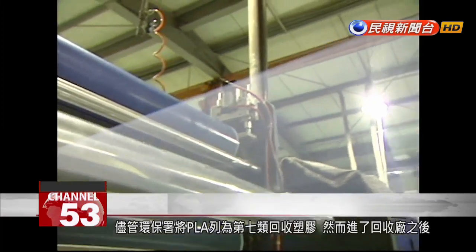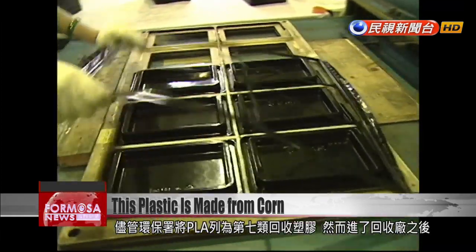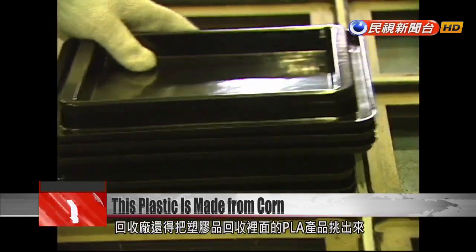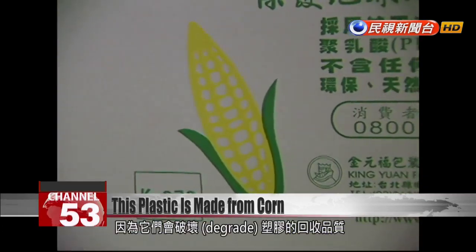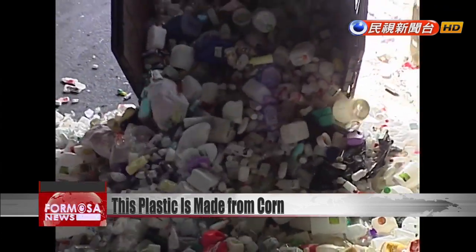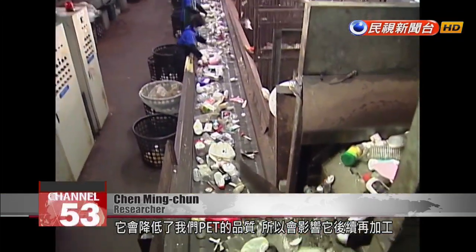The Environmental Protection Administration classifies PLA as a Category 7 recyclable plastic. However, given the low rate of PLA use, Taiwan has yet to establish any facilities to process recycled PLA. This means PLA ends up at recycling plants that deal with general plastic waste. PLA has to be separated out by hand so that it doesn't degrade the quality of processed plastic. If PLA gets into the recycling system for PET bottles, it will lower the quality of the processed PET and affect subsequent production processes.